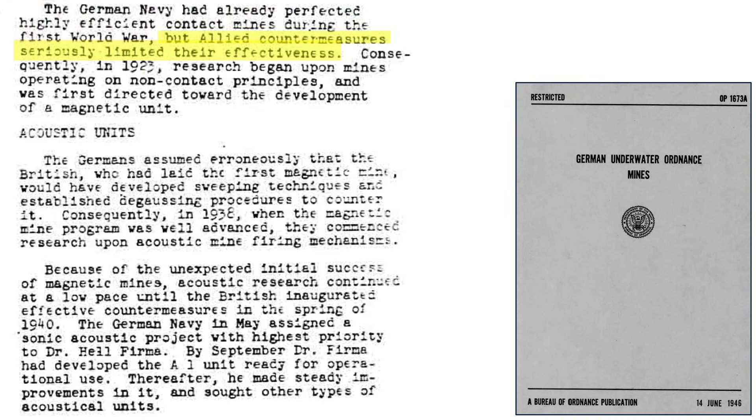However, the Allies had effective countermeasures to these types of mines. So in 1923, the Germans started development on influence-type mines starting with a magnetically-triggered mine. The Germans assumed the British had already perfected magnetic mine countermeasures like magnetic minesweepers and ship degaussing systems, given they were first to develop these types of mines. Given this erroneous assumption, the Germans in 1938 started development of acoustically-triggered sea mines. Their planted magnetic mines were a success, though, as the British had no effective mine countermeasures and would not for another six months.